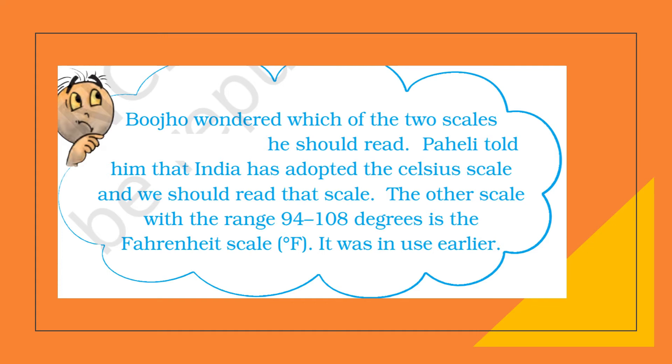Bujo wanted to know which of the two scales he should use. Pahali told him that India has adopted the Celsius scale. The other scale with the range 94 to 108 degrees is the Fahrenheit scale, which was used earlier. Our average body temperature is around 98.6 degrees Fahrenheit or 37 degrees Celsius — both indicate the same temperature. Now we use the Celsius scale.